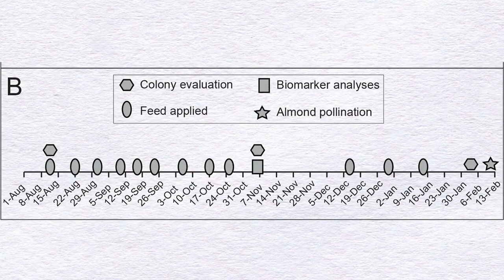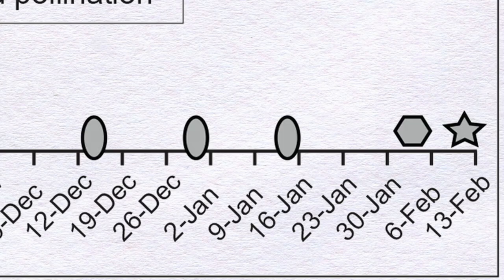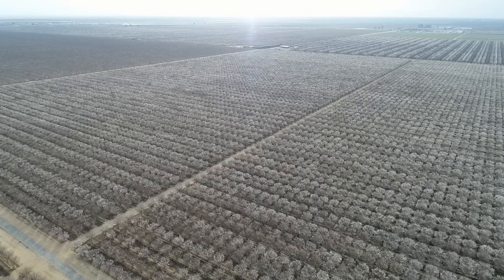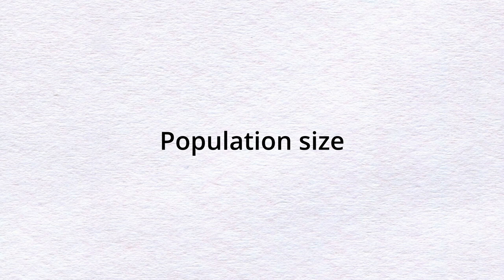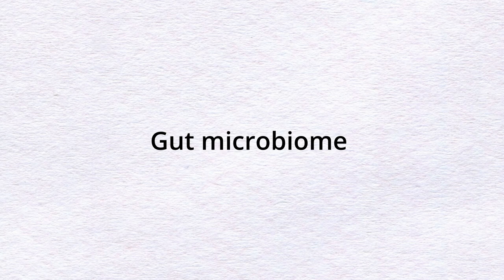The experiment started in mid-August and ran through February, which is a critical moment for beekeepers to prepare bees for almond pollination. The researchers evaluated population size, average bee weight, nutrition-related gene expression, gut microbiome, and pathogen levels — and the differences were remarkable.